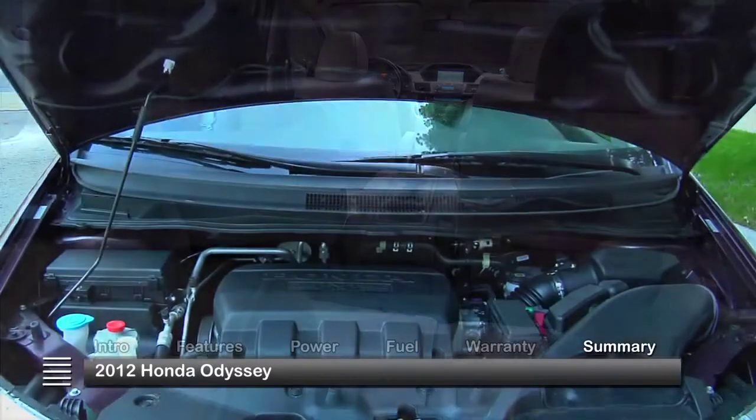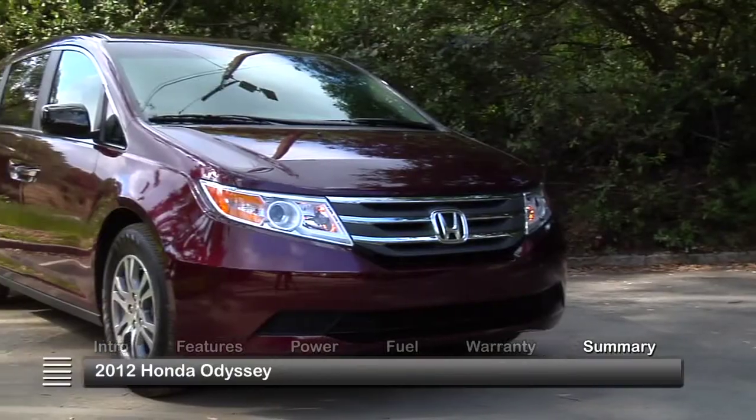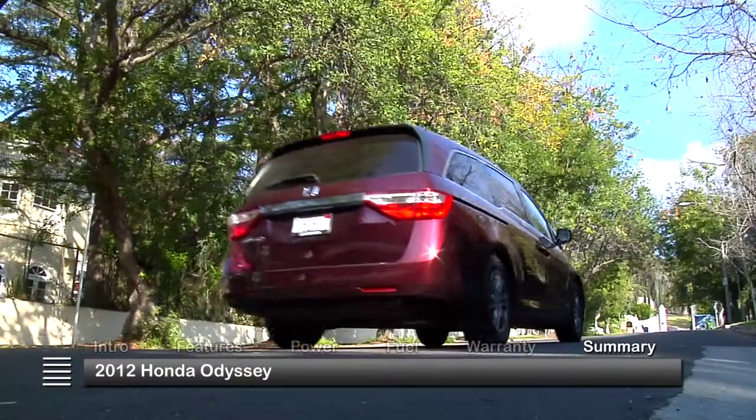Ample comfort and power for mom and dad and premium in-car entertainment for the kids makes the 2012 Honda Odyssey a pleasure for the whole family.